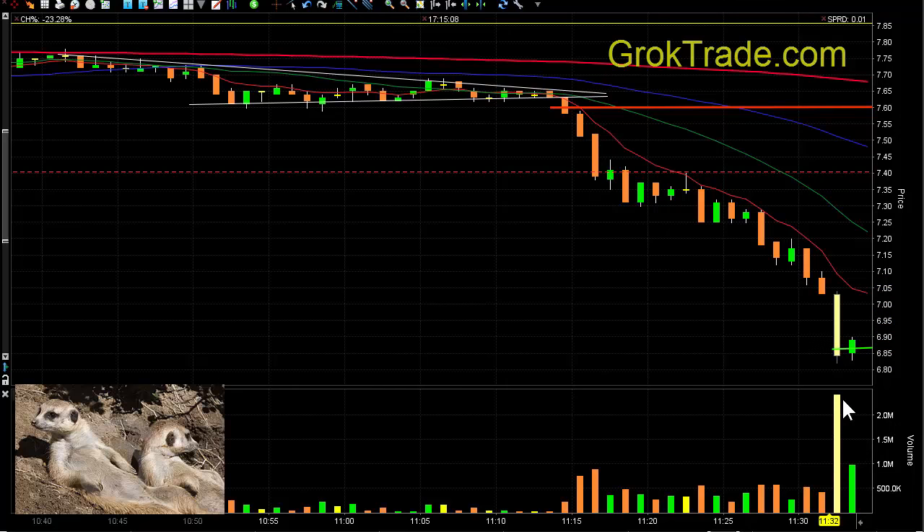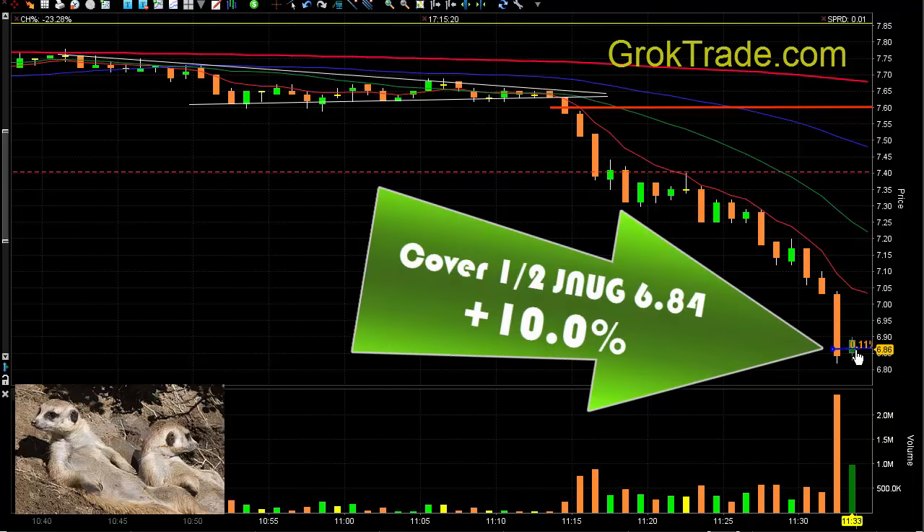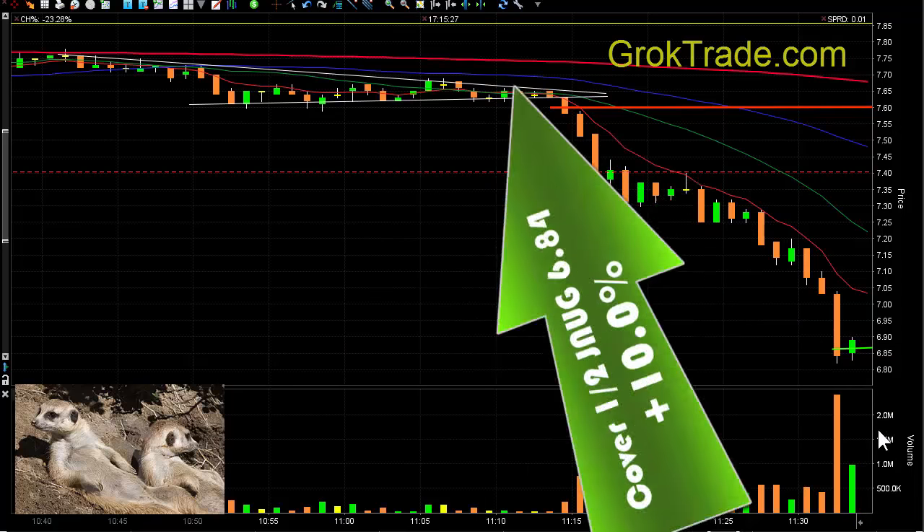Two million shares in volume — that could have been what we call capitulation, where it drives down hard on huge volume. So I went ahead and took out half right here at $6.84 for 10.0% on the first half. That's good.